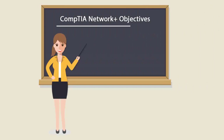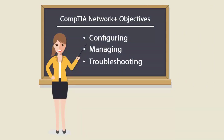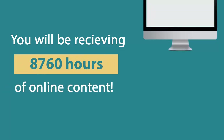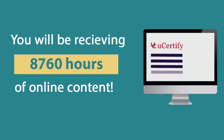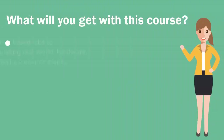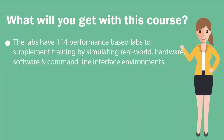The CompTIA Network Plus exam covers configuring, managing, and troubleshooting wired and wireless networks. In the UCertify course, you will receive 8,760 hours of online content. The labs include 114 performance-based labs to supplement real training by simulating real-world hardware, software, and command-line interface environments.